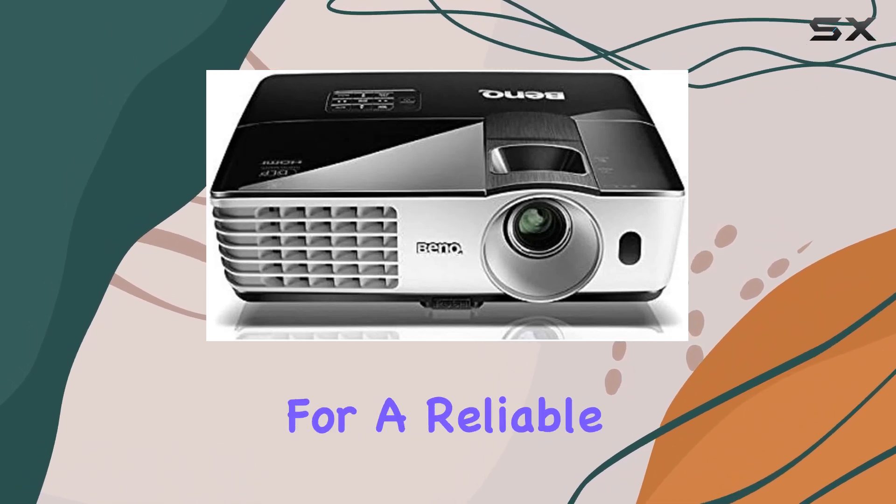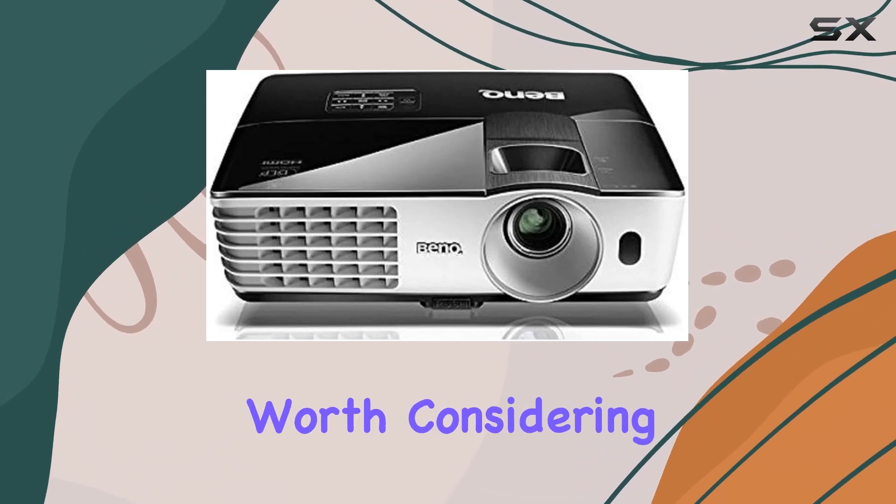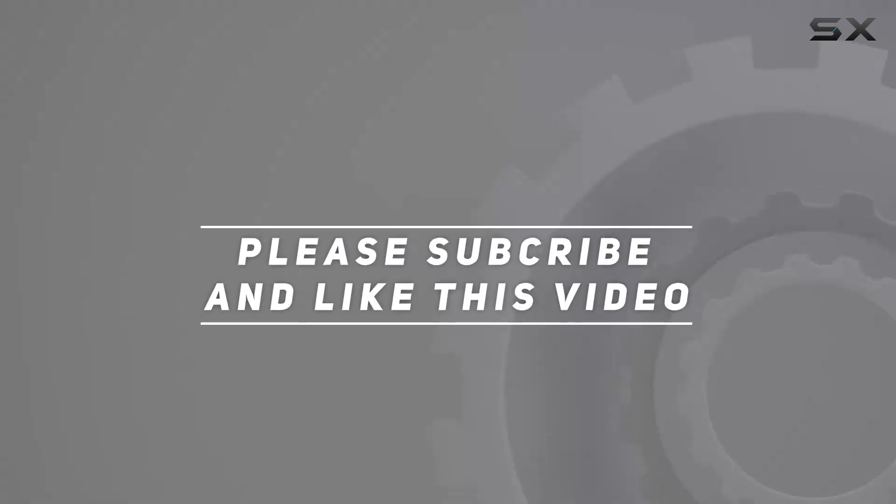If you're in the market for a reliable projector that won't break the bank, the MW665 is definitely worth considering. Check out the video description for an updated price, and thank you for watching.